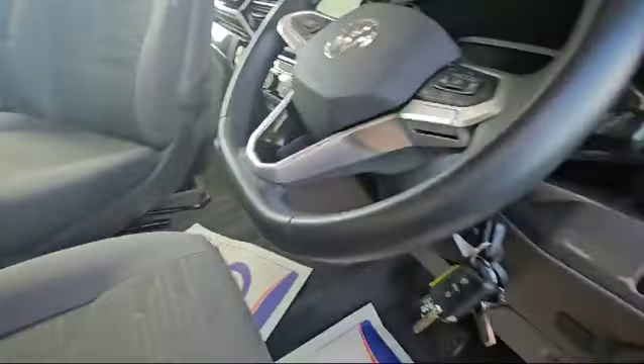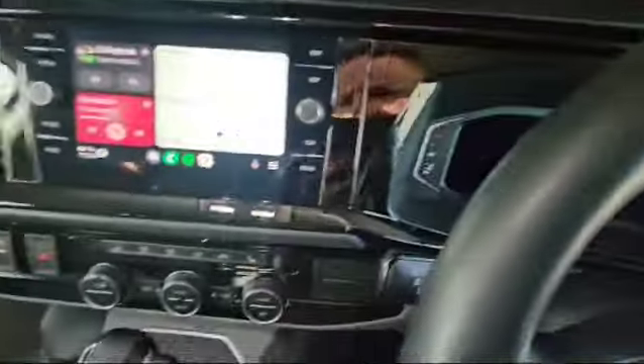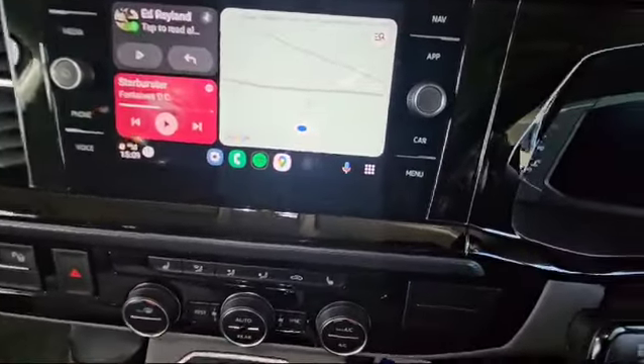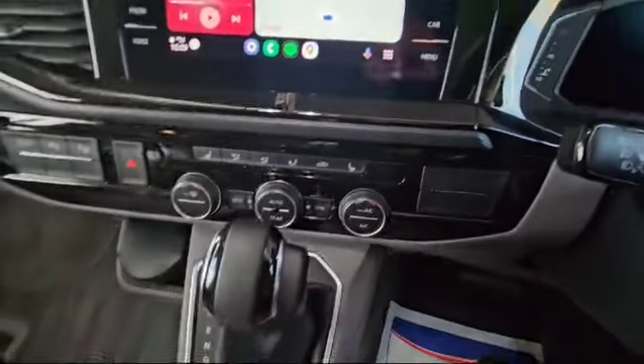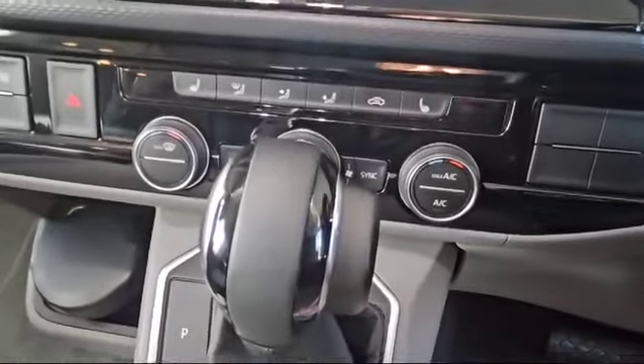Let's take a look inside the front cab. As I said, we've got phone mirroring there, and we've also got...